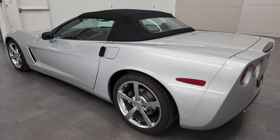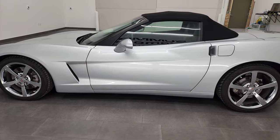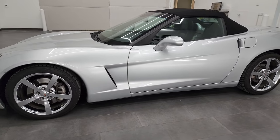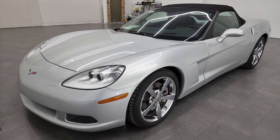This 2010 Chevy Corvette has the 6.2 liter V8 LS3 engine, and this one has the dual mode exhaust, so it's going to put out 436 horsepower.